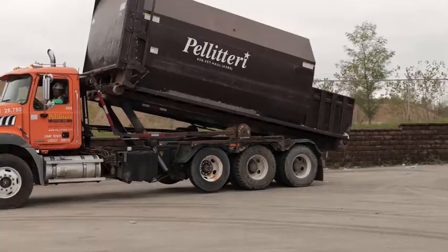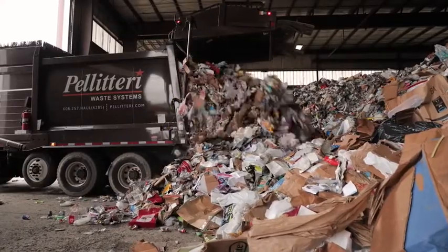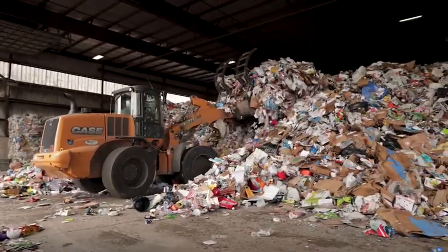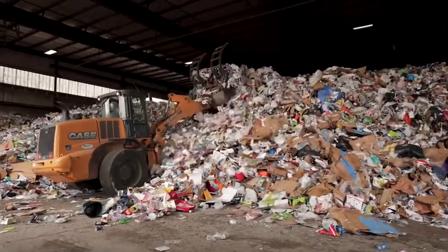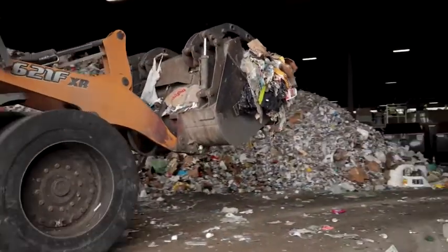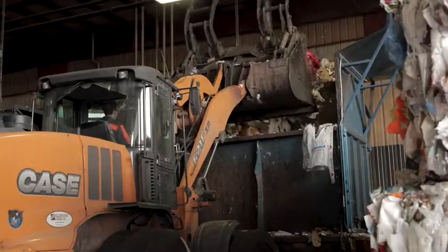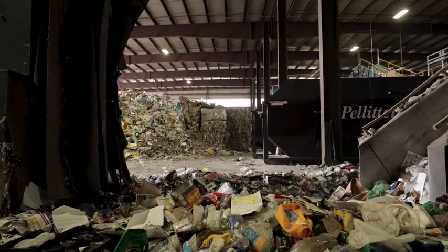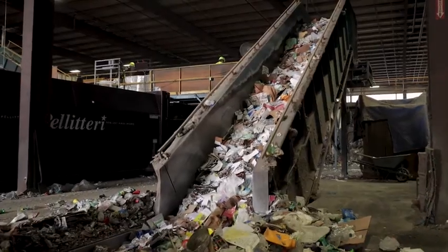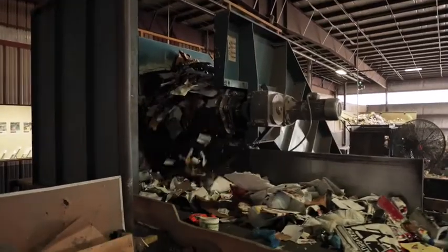As recycling trucks arrive at Kip Street Station, they back into the facility and unload recyclable material onto the tipping floor. The loader then piles up the recycling. When the system needs more material to sort, the loader grabs from the pile and loads it into the first piece of equipment, the metering bin. The metering bin's function is to produce a constant flow of material, which is essential to allow the sorting equipment to function properly. After the material is metered, it goes up the first conveyor and drops onto the pre-sort station.